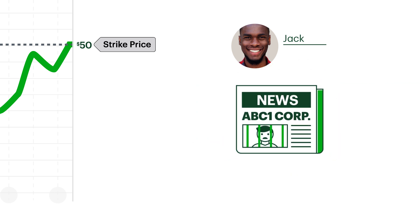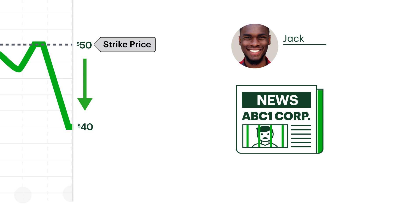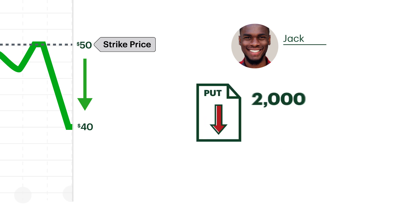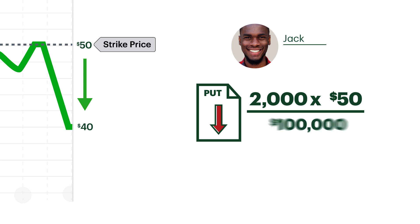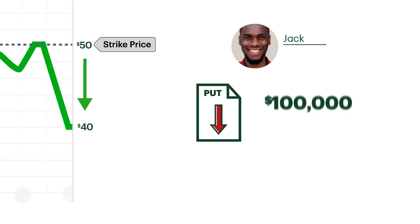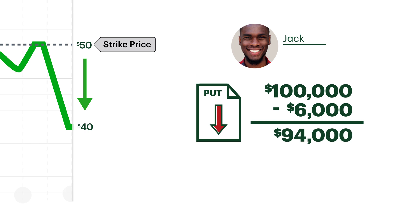A week goes by and the court finds the owner of ABC One Corp guilty, causing the stock to drop to $40. Luckily for Jack, his puts permit him to sell the shares for $50 apiece when exercised, for a total of $100,000. His net proceeds are $94,000 after subtracting the $6,000 cost he paid for the options.